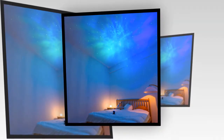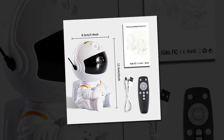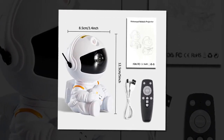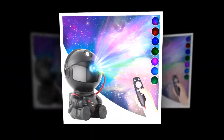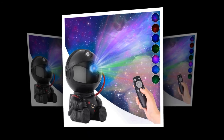Certification and safety: Certified by CCC and CE, this projector meets high safety and quality standards — you can use it with confidence knowing it's a certified product. LED light source: The projector uses energy-efficient LED bulbs, providing a long-lasting light source that is gentle on the eyes while still illuminating your room with vivid, starry patterns.